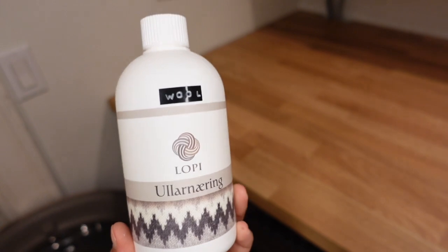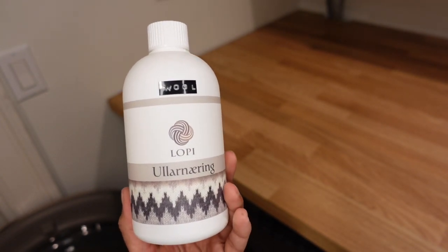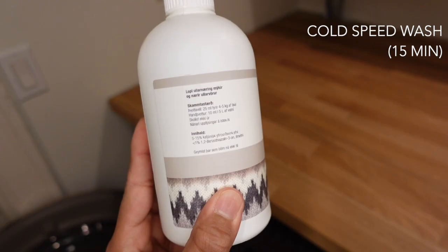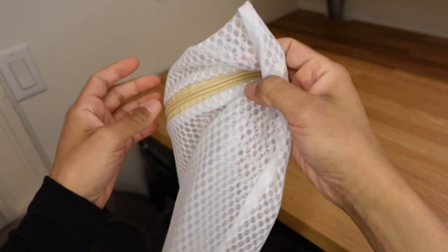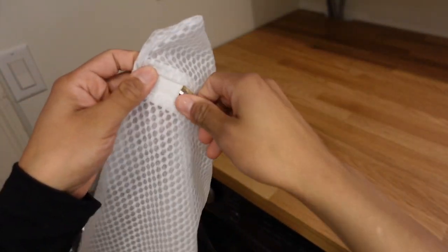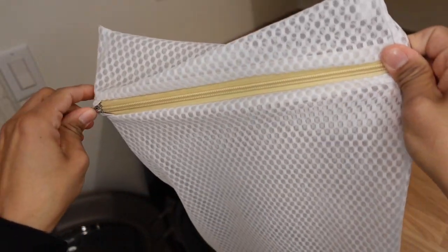This is a wool conditioner I use when I wash wool or cashmere. I do a cold speed wash in conjunction with mesh bags, which I use when I wash anything wool, cashmere, or delicate.